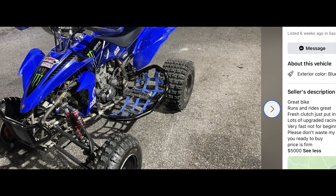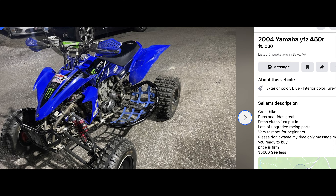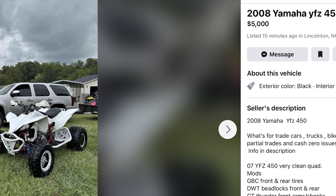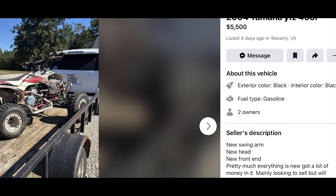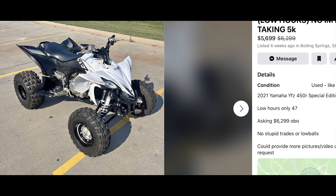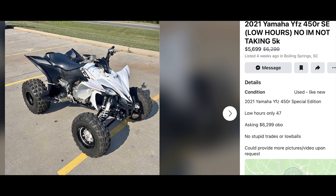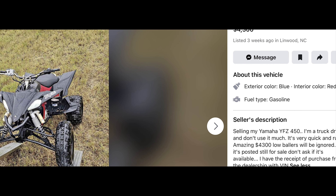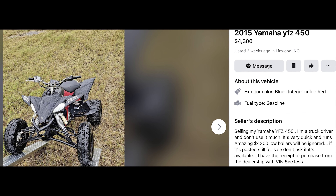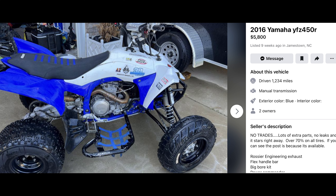Reason number four: they're still not that cheap. A nice condition first gen is going to be anywhere between four and five thousand dollars. For those prices, if you pay attention, you can usually find a much more recent model 450R that someone doesn't want anymore — it'll have all that newer technology and be ten years newer with much less time on it to have been abused.